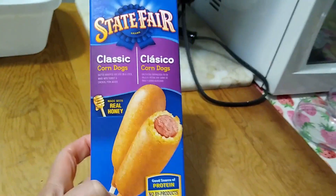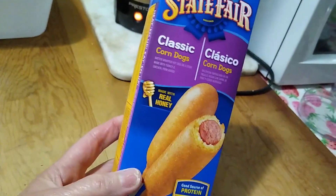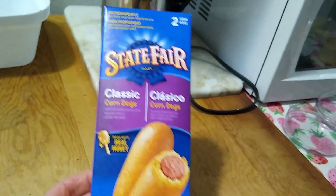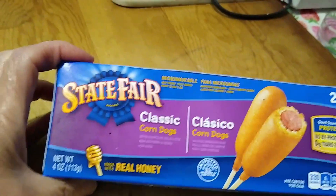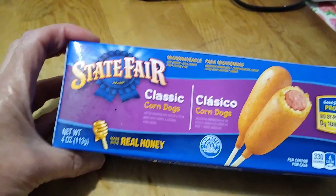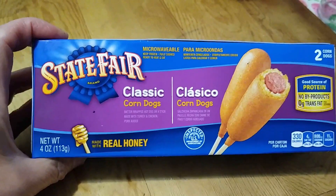State Fair classic corn dogs. In all honesty, I don't think I have ever even had a corn dog, but my grandkids like them, so I thought one day when they're over later in the summer this would be a nice little treat for them. You get two in this box, so that's not a bad deal. State Fair made with real honey classic corn dogs — and it says you can microwave them. I figured, hey, we'll check them out.